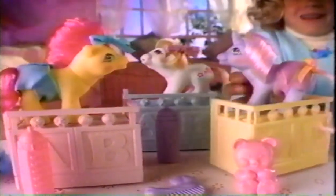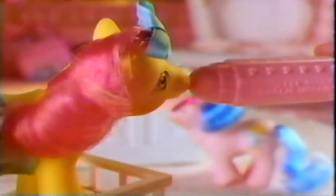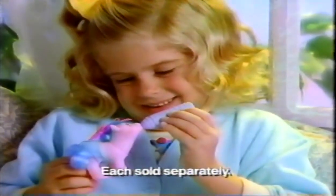We're My Little Pony girls! With the cutest ponies yet! We're baby drinking wet ponies! First they drink, then they wet! Uh-oh! The hearts mean baby is wet! Baby drinking wet ponies come with a bottle, changing table, and diapers that show you when baby needs changing!